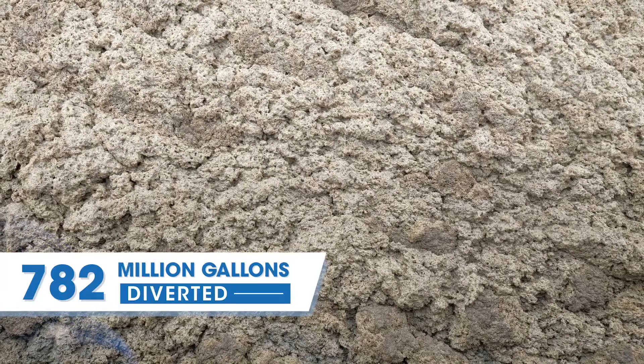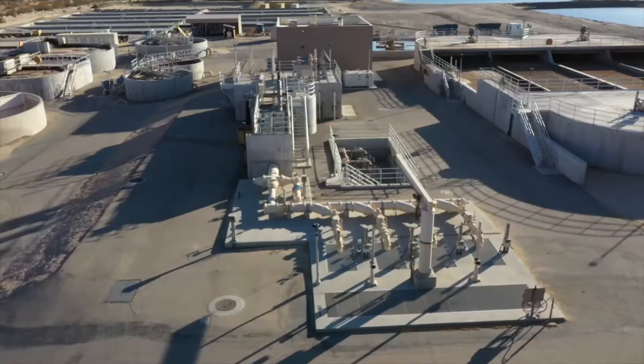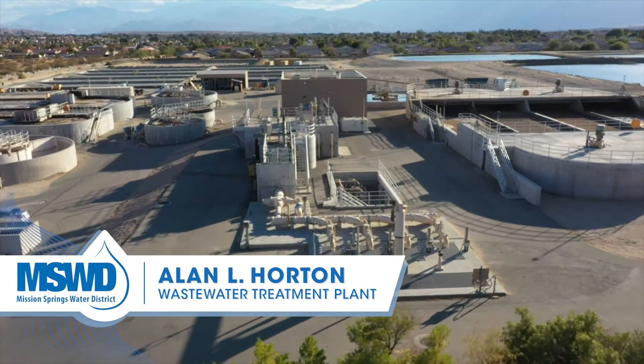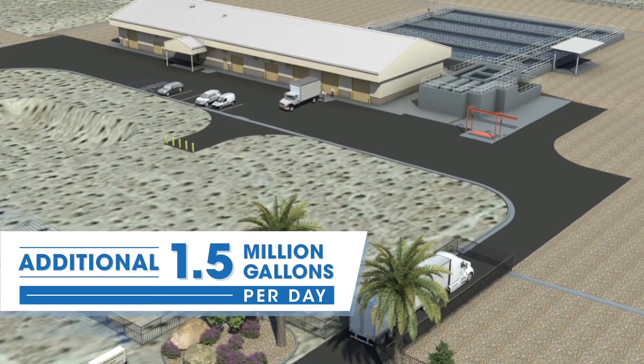To give you an idea of how important the program has been to the community: approximately 782 million gallons of sewage have been prevented from percolating into the groundwater every year. As the Horton Plant nears capacity, success from the Groundwater Quality Protection Program has paved the way for a new facility.